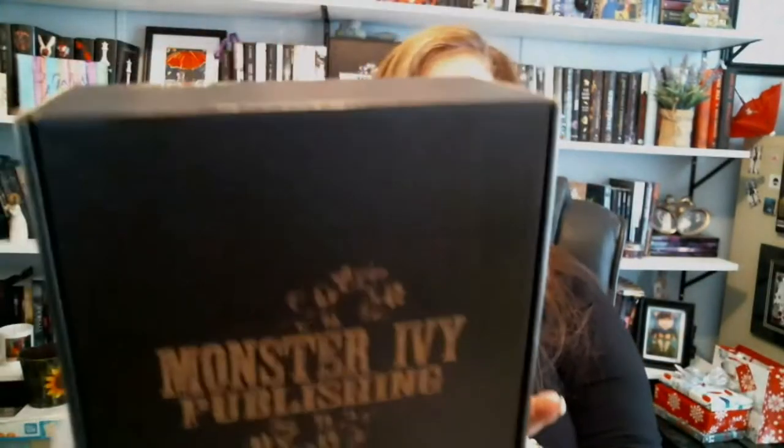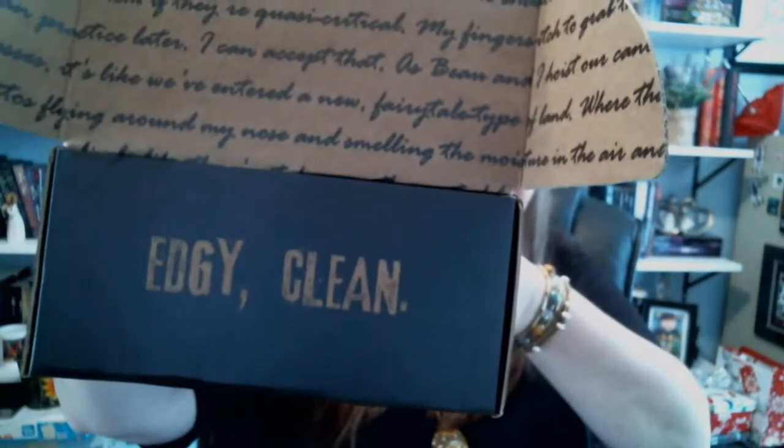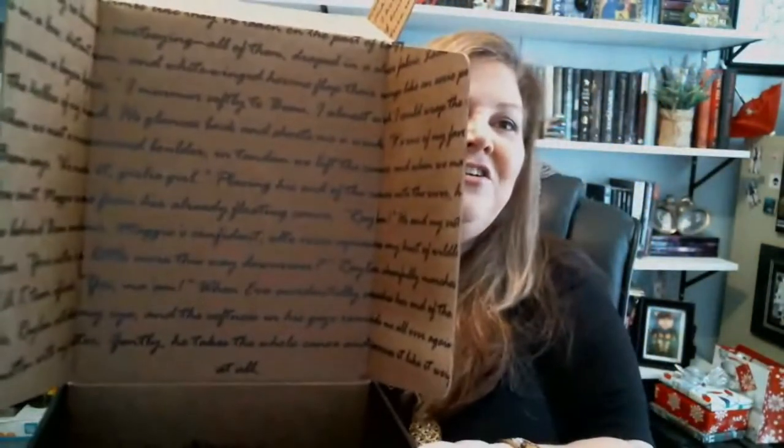We open the box — this is what we get in the mail. There are black feathers in this box; there are still pieces of them flying everywhere. You get the Monster Ivy Publishing box — very nice. Each box comes curated specifically for the book included inside. These boxes are gorgeous. If you are fortunate enough to win one from Monster Ivy, you're definitely going to want to keep it. It has their publishing logo, edgy and clean, listed right there on the box. Isn't that gorgeous?